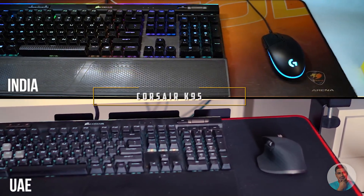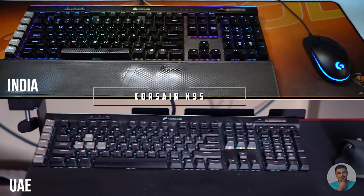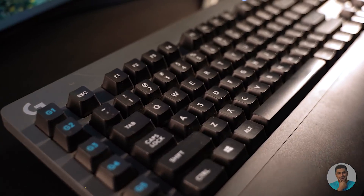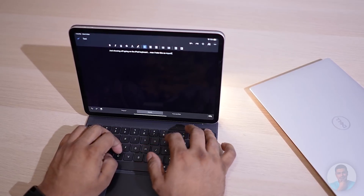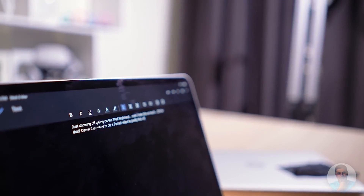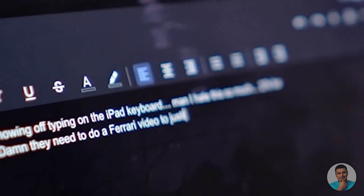I am very very finicky about the keyboards I use. I have a Corsair K95 both in UAE and India, and at home I use a Logitech G613 — mechanical keyboards galore. I have always hated typing on smaller keyboards. I rarely used my MSI GS65 Stealth keyboard unless I was traveling and was forced to use it. I hate typing more than a few sentences using the Apple keyboard for my iPad, regardless of how nice it actually is. So I was so damn surprised at how easy it was for me to get used to the XPS 13's keyboard.